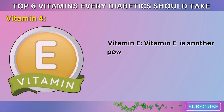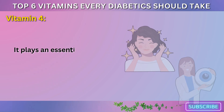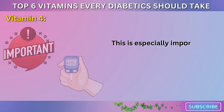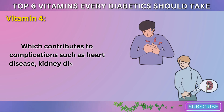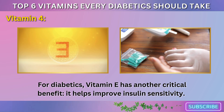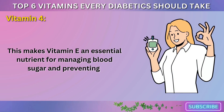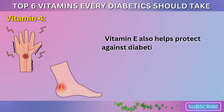Vitamin 4: Vitamin E. Vitamin E is another powerful antioxidant that helps protect the body from oxidative stress and damage. It plays an essential role in maintaining healthy skin, eyes, and immune function. As an antioxidant, vitamin E helps neutralize free radicals in the body, preventing cellular damage. This is especially important for diabetics, as high blood sugar levels can lead to increased oxidative stress, which contributes to complications such as heart disease, kidney disease, and nerve damage. Vitamin E has another critical benefit: it helps improve insulin sensitivity. Studies have shown that vitamin E supplementation can help reduce blood sugar levels and enhance the body's response to insulin. Vitamin E also helps protect against diabetic neuropathy.